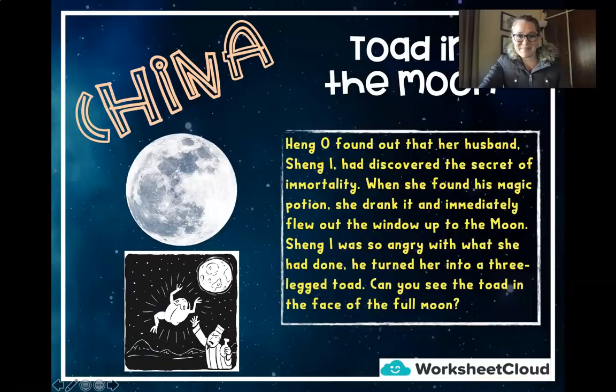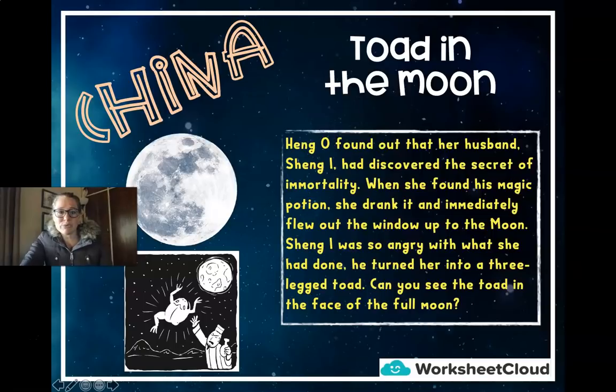From China, this story is called Toad in the Moon. Heng O found out that her husband, Sheng Ai, had discovered the secret of immortality — which means you can live forever and never die. When she found his magic potion, she drank it and immediately flew out the window up to the moon. Sheng Ai was so angry that he turned her into a three-legged toad. Can you see the toad in the face of the moon? This story has been passed down from generation to generation.